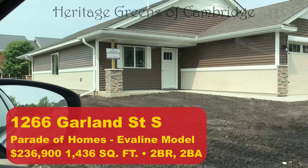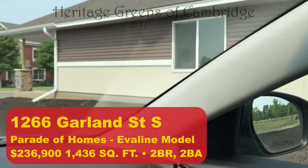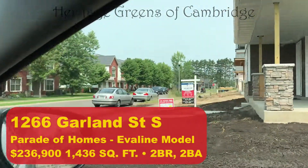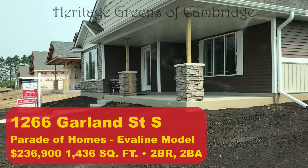We'll end at our current model, 1266 Garland Street. This will be our Parade of Homes model and it sells for $236,900. The Penelope right next door sells for $214,900.